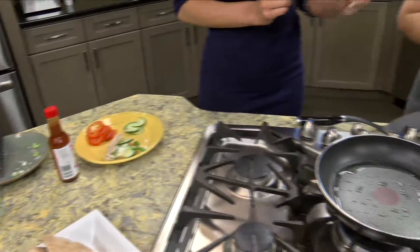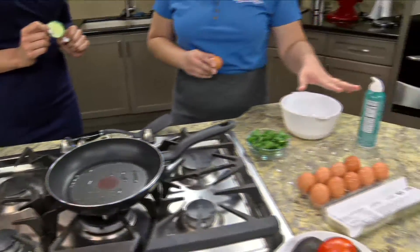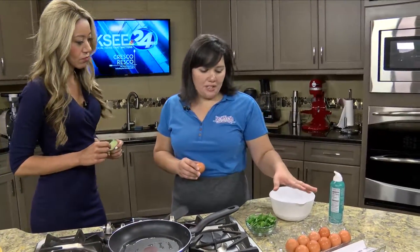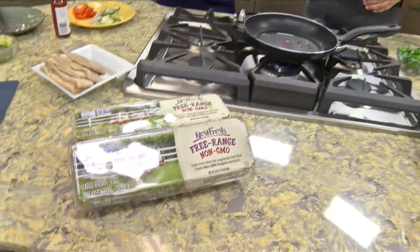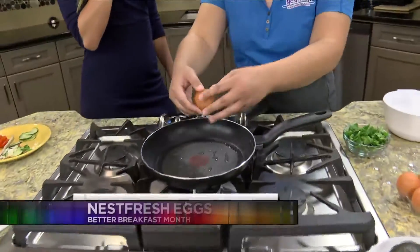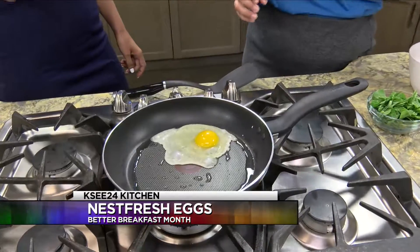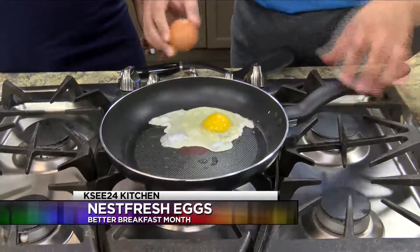For the next pocket, we're going to start with our Nest Fresh Eggs. These are non-GMO eggs, free range and cage free. We're going to scramble those with some fresh spinach that's chopped, so we'll start getting those going.